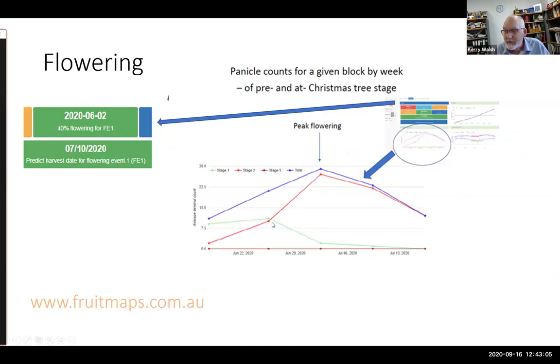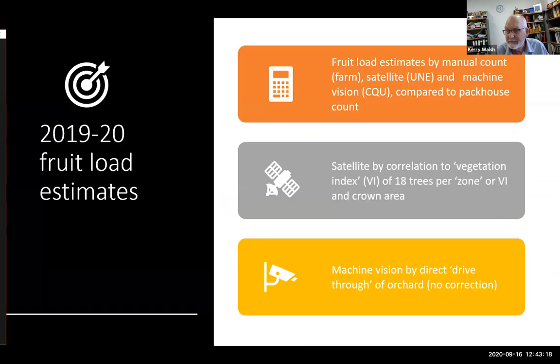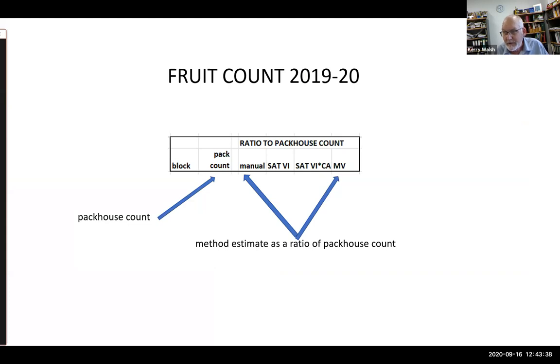The goal is to take processed data, automatically pick up the information, feed it into the app, and make the harvest time prediction. Building on what Priya presented on satellite estimates, machine vision is an alternative approach to harvest load estimation as opposed to manual counts. In the following tables we compare block data, packhouse data, manual counts where available, satellite estimates, and machine vision estimates.